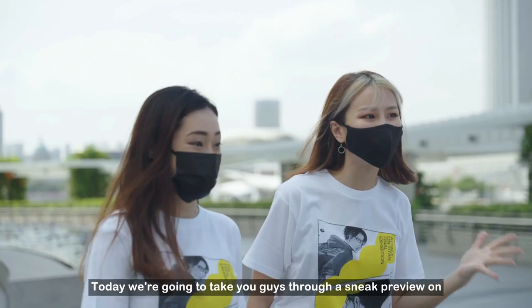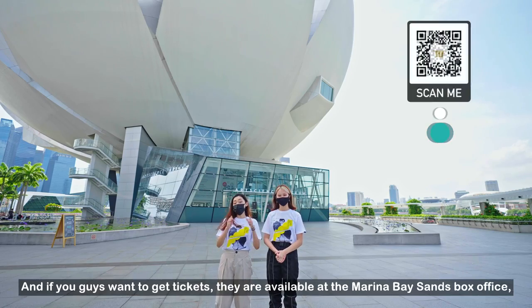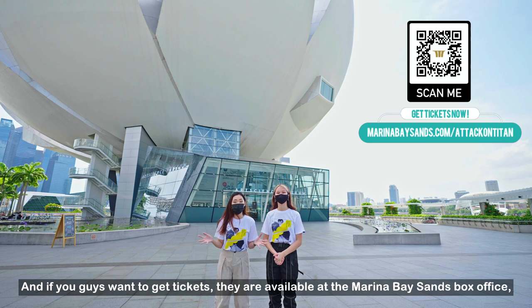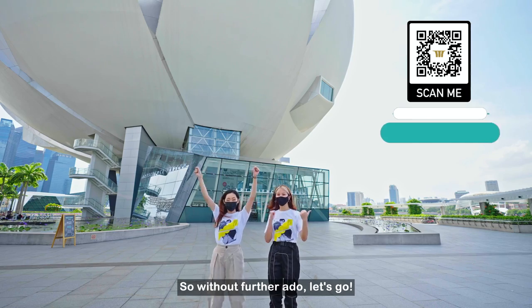Today we're going to take you guys through a sneak preview of what to expect at the exhibition. And if you guys want tickets, they are available at the Marina Bay Sands box office as well as their website. So without further ado, let's go!